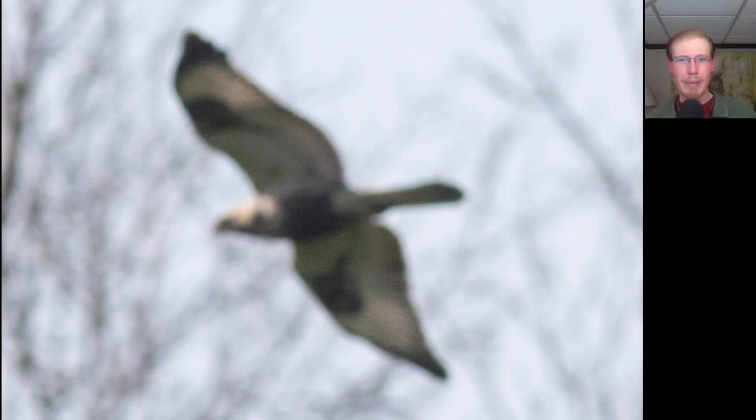Before I had even gotten up on the platform, this rough-legged hawk zoomed by really low and I had bumped my camera into manual focus so none of my photos came out very good. But even completely out of focus, you can identify rough-legged hawks based on the dark underside of the body, the dark carpal patches, and just the overall coloration. It's a very distinctive species.